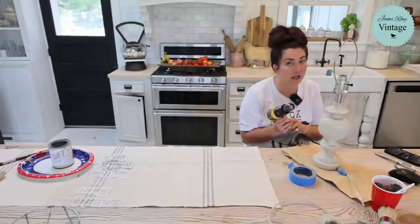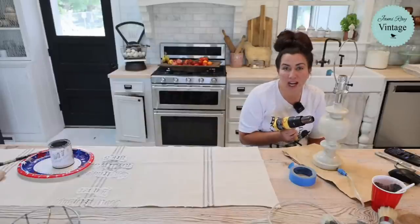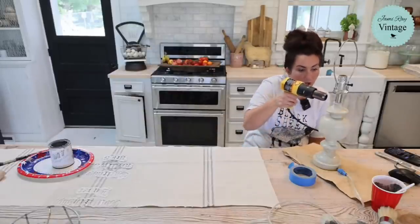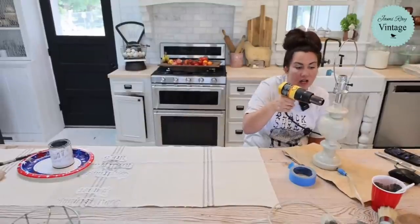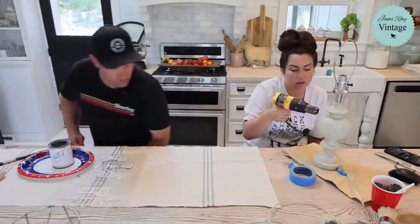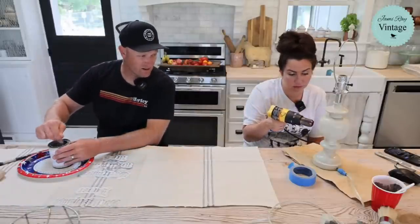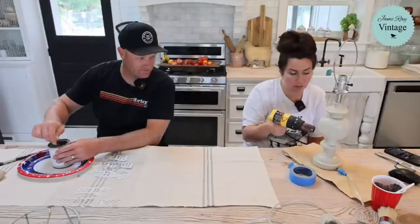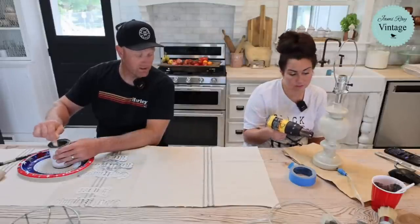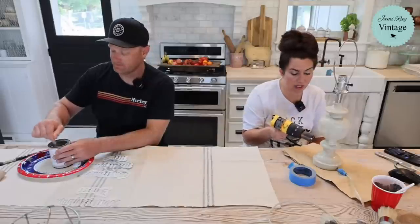The email is info@jamierayvintage.com — make sure to spell Jamie, J-A-M-I-E-R-A-Y. Or if you go to jamierayvintage.com, the email is on the bottom of the home page. Are you doing any other finishes on there — are you going to dark wax? I'm going to use zinc milk paint over that, and then maybe clear wax and dark wax. I haven't decided yet.